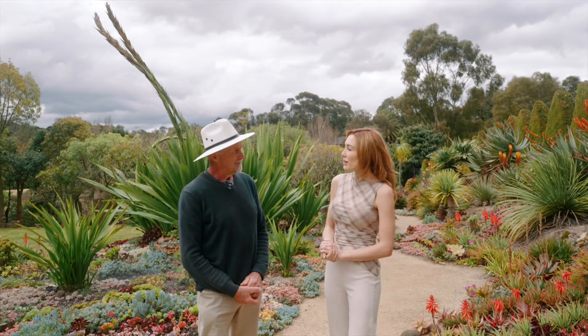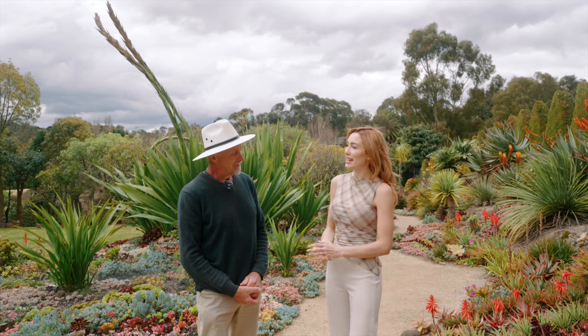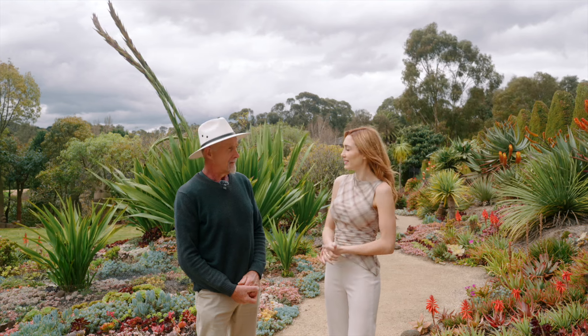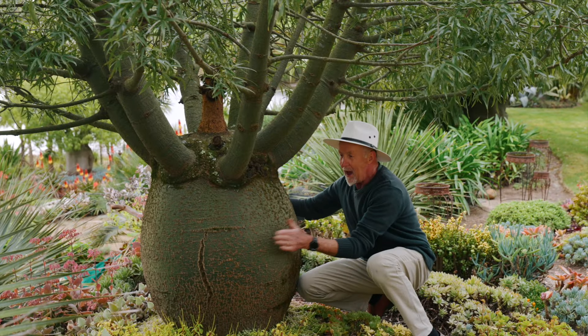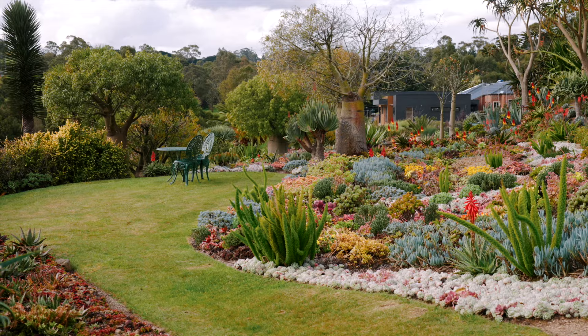So Attila, can you tell us a bit about the inspiration behind creating such an extravagant garden? I guess a lifelong love of nature, art, and the opportunity to express ourselves through the garden.